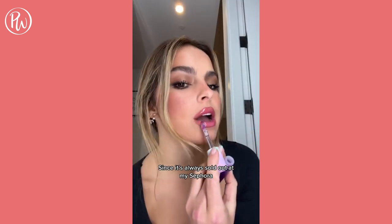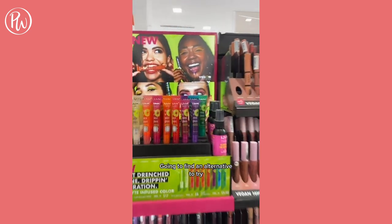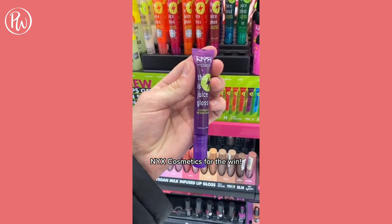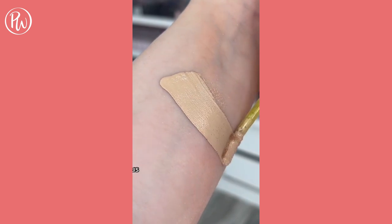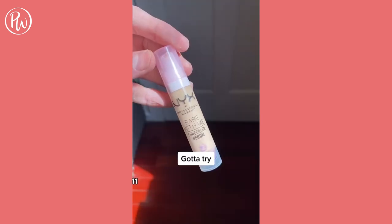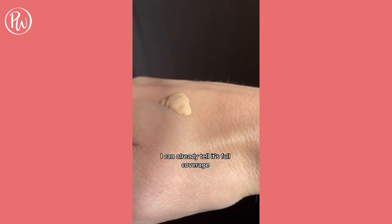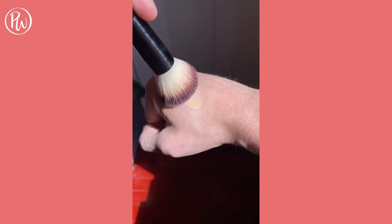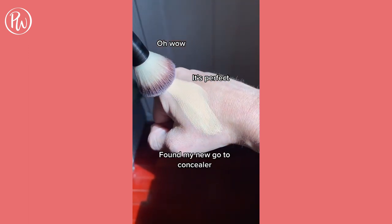Since it's always sold out at my Sephora, I'm going to find an alternative to try. For only $8, NYX Cosmetics for the win. Kosas at $28 versus NYX Cosmetics at $11 — got to try it. I can already tell it's full coverage. Let's blend. Oh wow, it's perfect. Found my new go-to concealer.